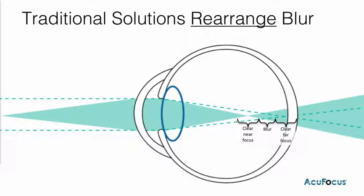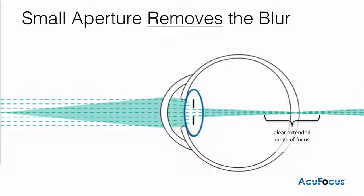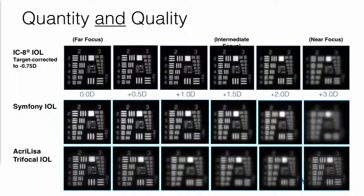Traditional approaches provide essentially an in-focus image on top of an out-of-focus image, when you think about multifocal IOLs. By contrast, what small aperture does for patients is it essentially focuses or filters out organized light and provides clarity independent of the blur from mid-peripheral light rays that defocus image quality, providing an extended depth of focus. And not only do you get range of vision, but you get good quality of vision across that same spectrum.